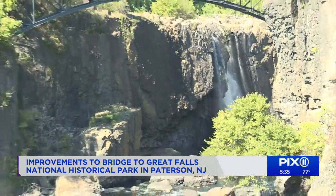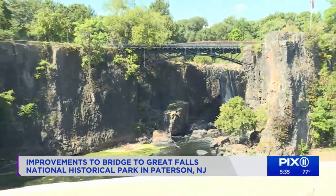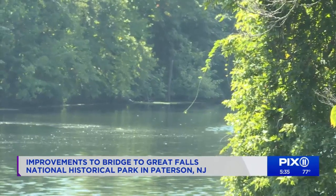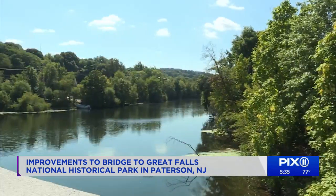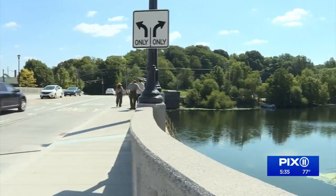It was just last week when officials broke ground for a new river walk at the historic park. The 2.5-acre stretch will run along the Passaic River to the West Broadway Bridge, bringing much-needed green space to an area where several factories once stood. In Paterson, I'm Angie Ramos, Pixie 11 News.